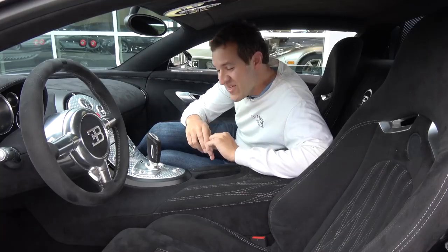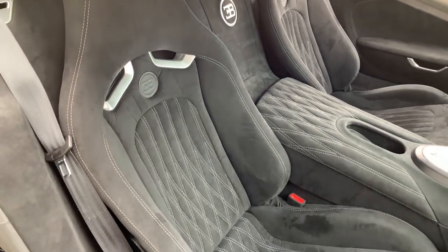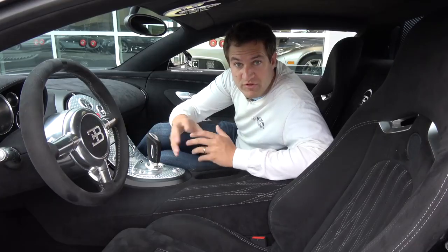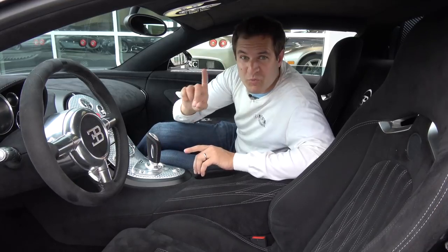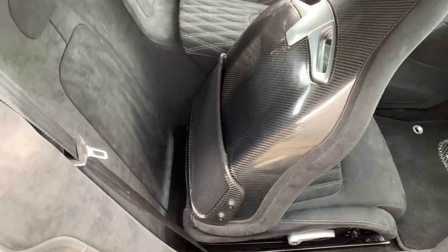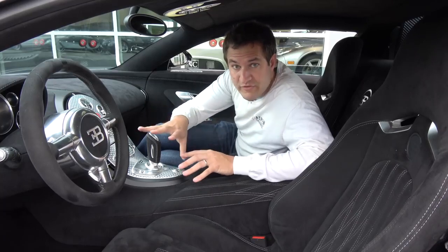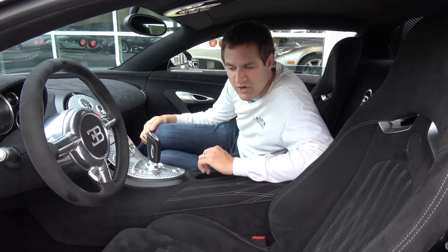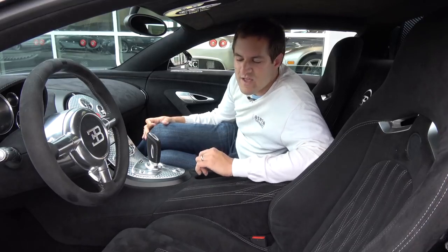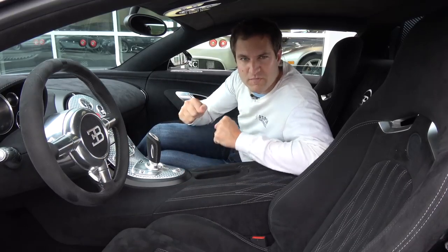Moving into the Bugatti Veyron, the first thing you notice is the seat is really tight — it really hugs you. That's because this car has racing-style full carbon fiber seats, like you'd find in a Porsche GT3 RS, though not quite that crazy. But here's the really special thing about them: they're manual. This is a $1.5 million car with manual seats — there's a little lever you gotta pull to move the seat forward or backwards. I think these are actually optional seats; there's a more luxurious standard seat. These are for people who really want that sporty experience.